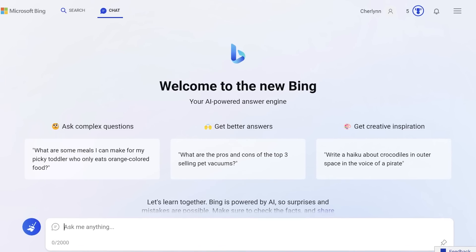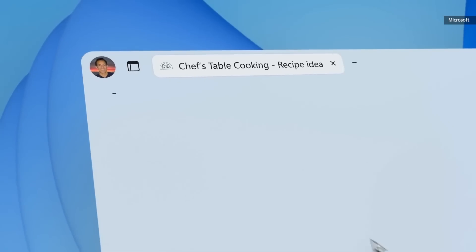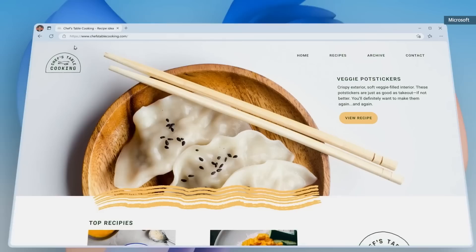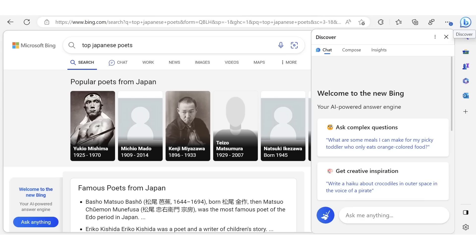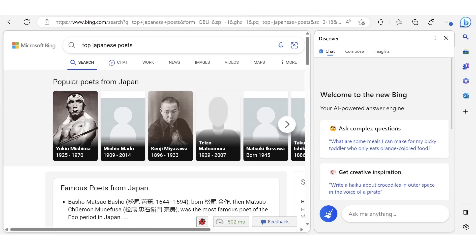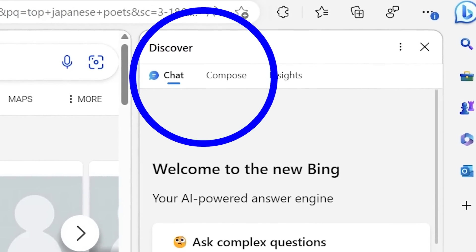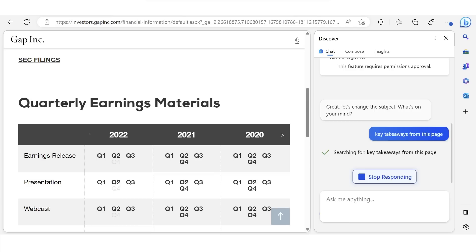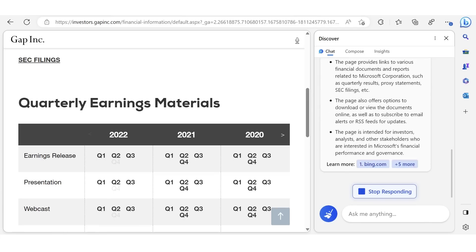The new Bing will be available to anyone at Bing.com once it's out of beta. But if you use Edge, there are additional bonuses. The main benefit of the AI Copilot feature in Edge is that you can use these new Bing features regardless of what website you're on — just by pressing the new Bing button on the top right of the page to open the Bing AI Copilot. During a demo, Microsoft showed how it could go to a Gap earnings report and get the Bing assistant to summarize and show the key takeaways.